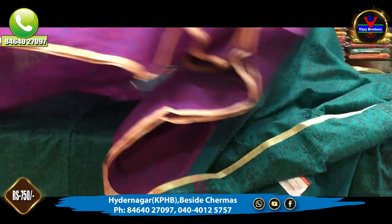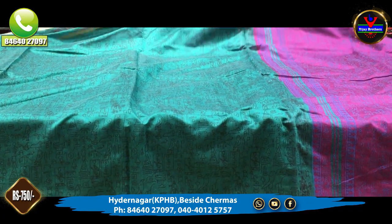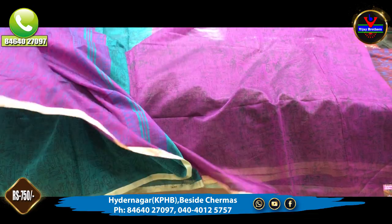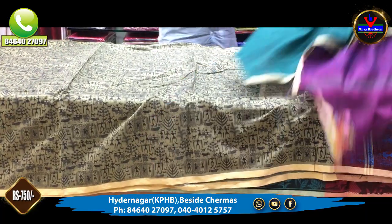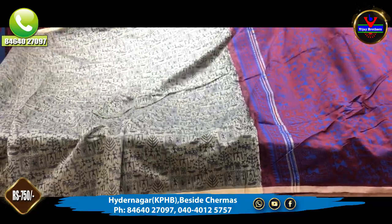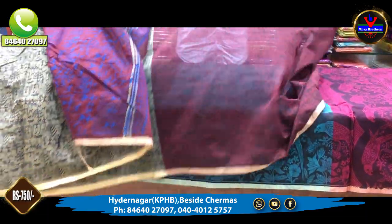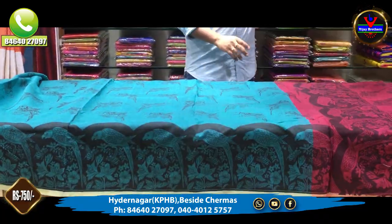This is a green color and brinjal color combination. We also have a blue color, green color combination, and white color combination. This design will continue, and it also has a blouse. This is also ₹750.